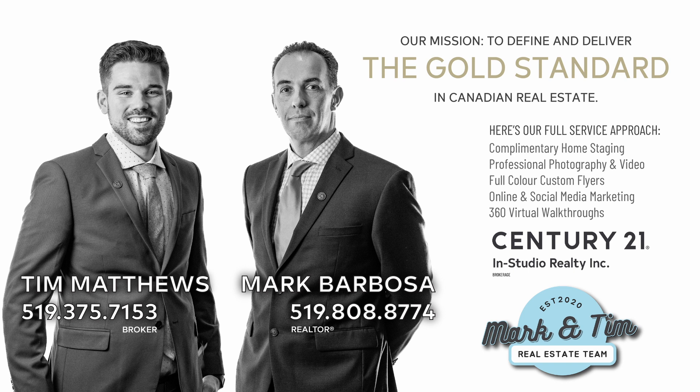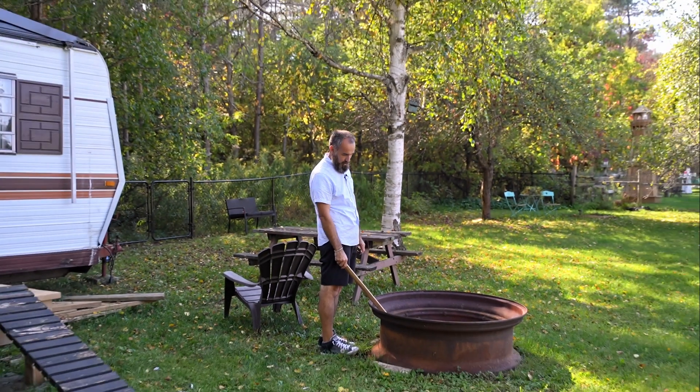It is a big house, and if you want to see it in person, feel free to give us a call or text us — we'd be happy to show you through this home. We're Mark and Tim, Realtors with Century 21 and Studio Realty. Please don't forget to subscribe to the channel and follow us on social media so you never miss another one of our Grey Bruce property tours. Everything about this house is gigantic — look at the size of this fire pit!